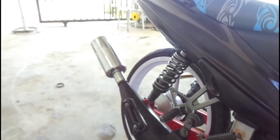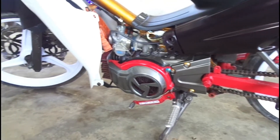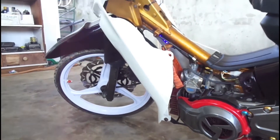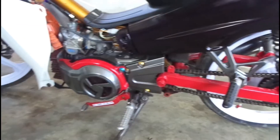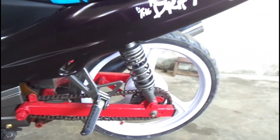大家好，今天的影片我们要来解决这辆Yamaha摩托车怠速不稳的问题。会导致这个问题通常有两种情况：一个就是化油器阻塞导致的，另一个就是气缸磨损导致的。